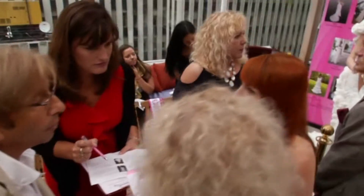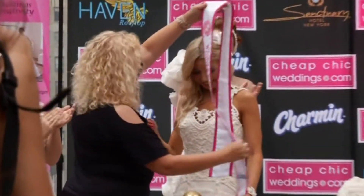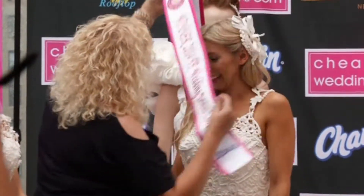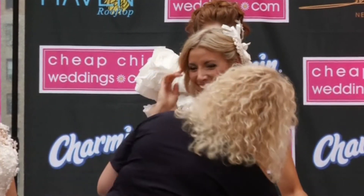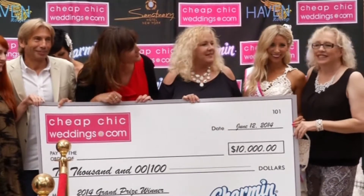I was very excited to name her. And she is our first person to win three times. Congratulations — Charmin and YouTube weddings!